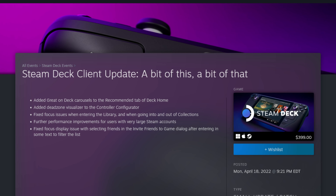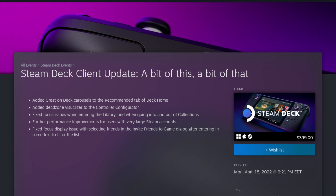First up, let's talk about the two new Steam Deck updates that dropped last week. As some people have already pointed out, there was about a week of silence from Valve as they went on their yearly trip to Hawaii as a company. But they have returned and we have two small updates. According to the changelog, the first update added great on-deck carousels to the recommended tab on Deck Home.